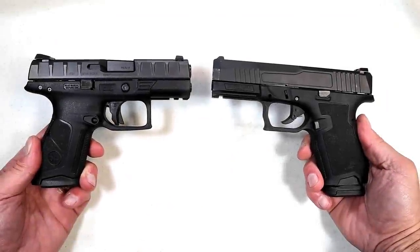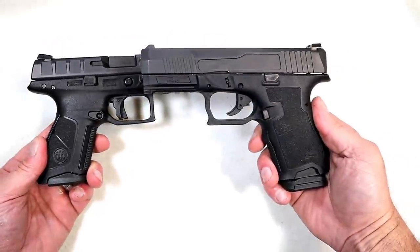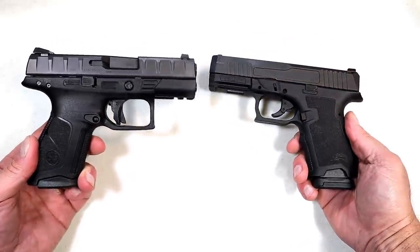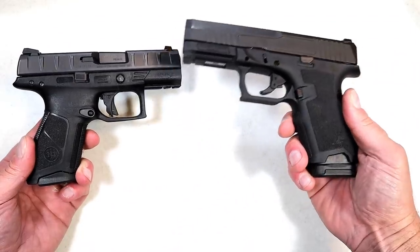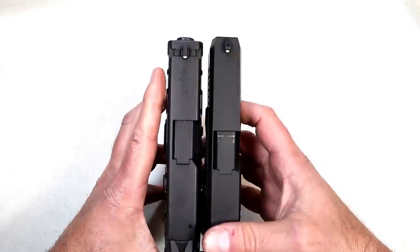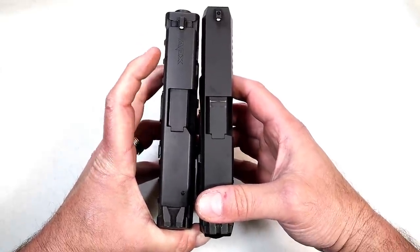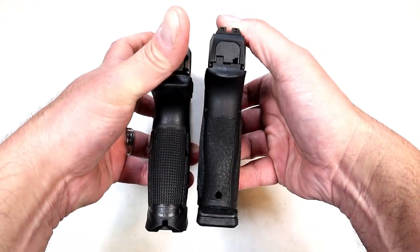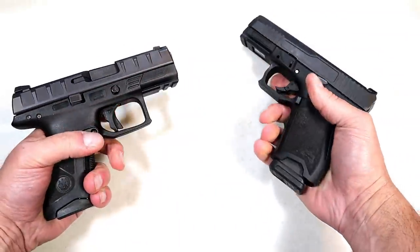Hey there friends, thanks for checking in. Today we're going to do a comparison with the Beretta APX Centurion versus the Palmetto State Armory Dagger — both compact size striker fire handguns. I consider the Centurion a midsize with a 3.7 inch barrel. The Dagger has a 3.9 inch barrel, and the slide goes just a little bit longer with the Dagger. The slide width is quite a bit larger with the Centurion, but overall both have 15 round magazines and both feel like a compact size handgun.